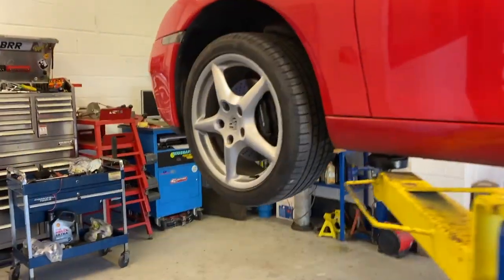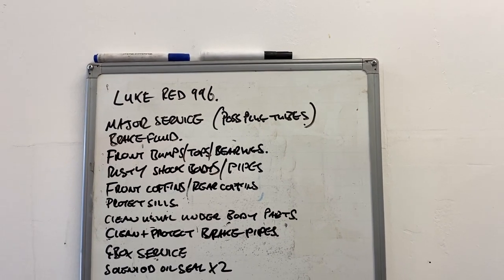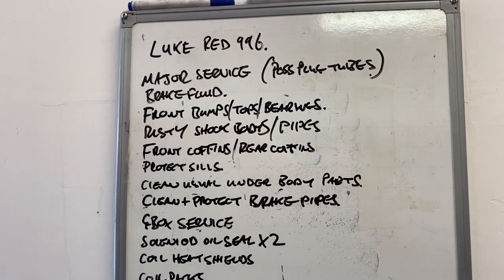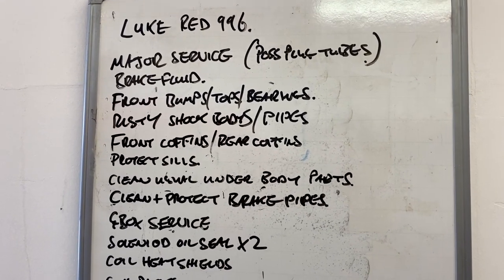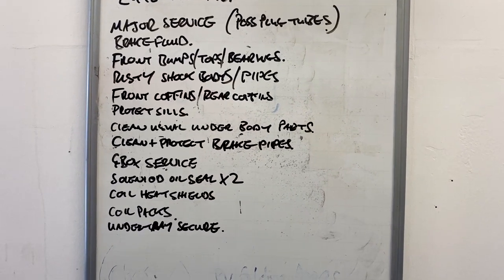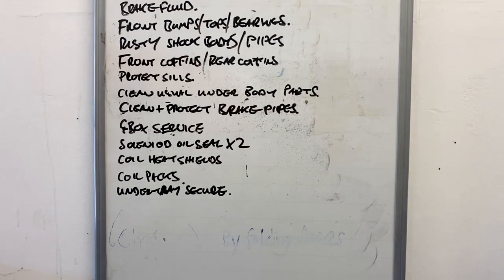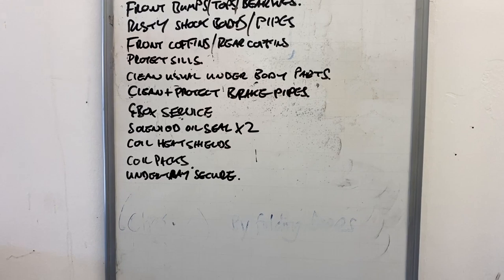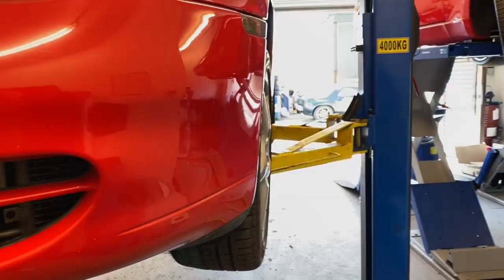The guys at Porsche Care have just been over the car and compiled a shopping list for me, as ever. We're doing a major service with coil packs and plugs, brake fluid, front bump stops, top mounts and bearings. There's some surface rust they're going to clean up. Coffin arms all around, like on the early silver car we've just done. Normal body parts need cleaning up, brake pipes, and a gearbox service - it hasn't been done for a while. Two solenoid seals are looking a bit leaky. It was the coil packs causing the misfire - two coil packs had gone - so we're doing all six.